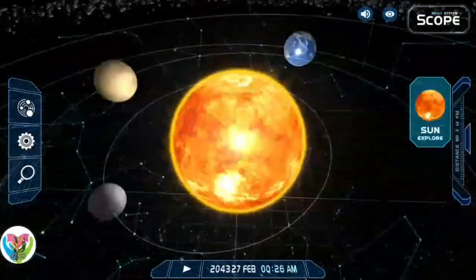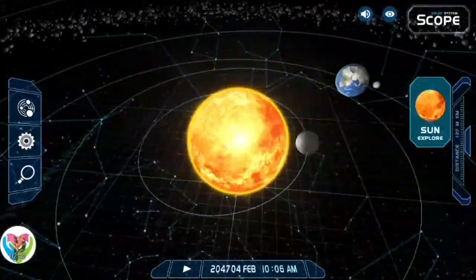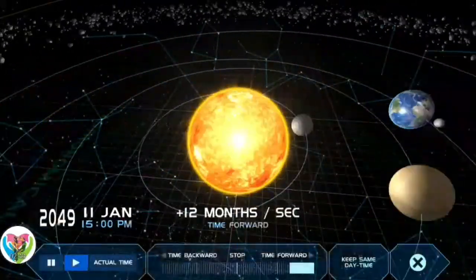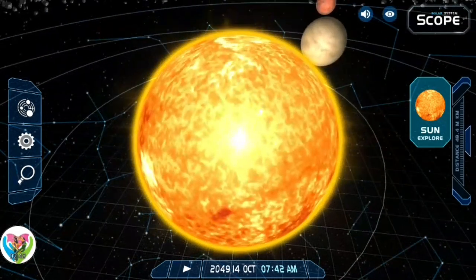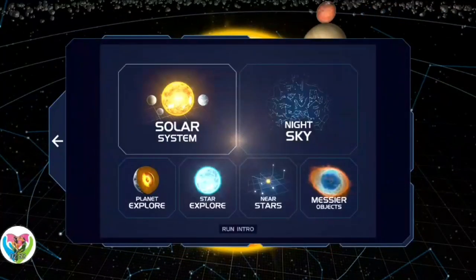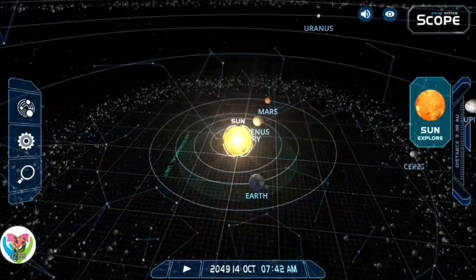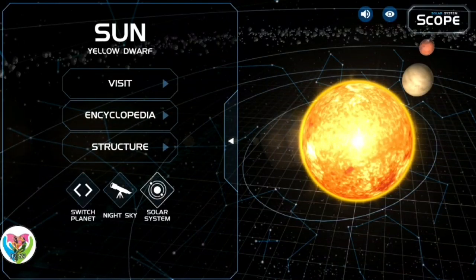About 4 to 7 billion years from now, when hydrogen fusion in the Sun's core diminishes to the point where the Sun is no longer in hydrostatic equilibrium, its core will undergo a marked increase in density and temperature, causing its outer layers to expand — eventually transforming the Sun into a red giant. This process will make the Sun large enough to render Earth uninhabitable approximately 5 billion years from the present.